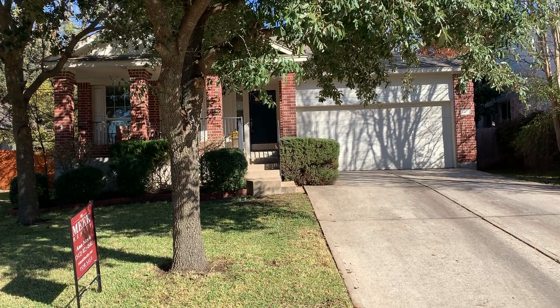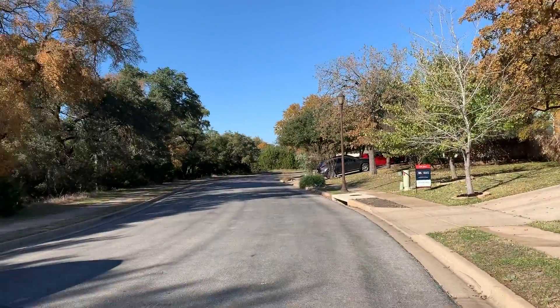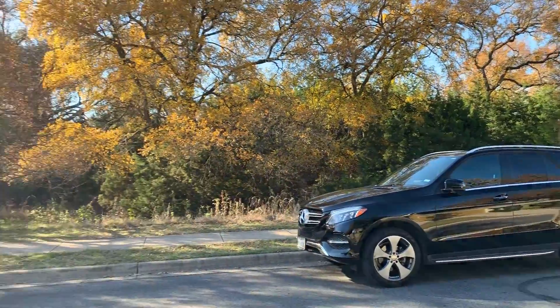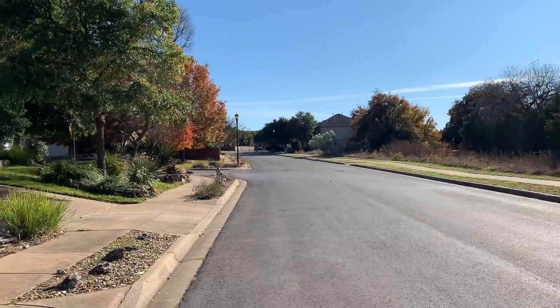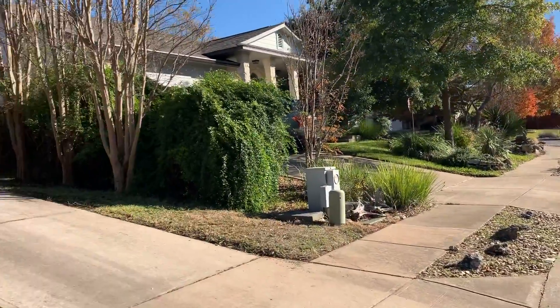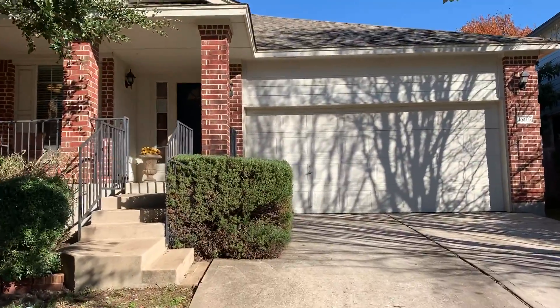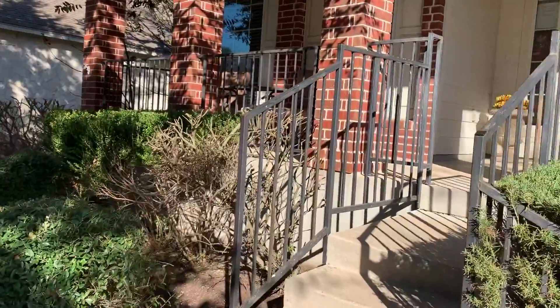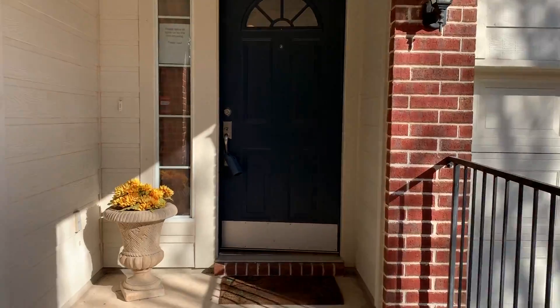Here we are at 16405 Castle Troy in Avery Ranch subdivision. There are no homes across the street. It's 1921 square feet, four bedroom, two bath, with a nice covered porch. McNeil High School, Cedar Valley Middle School.